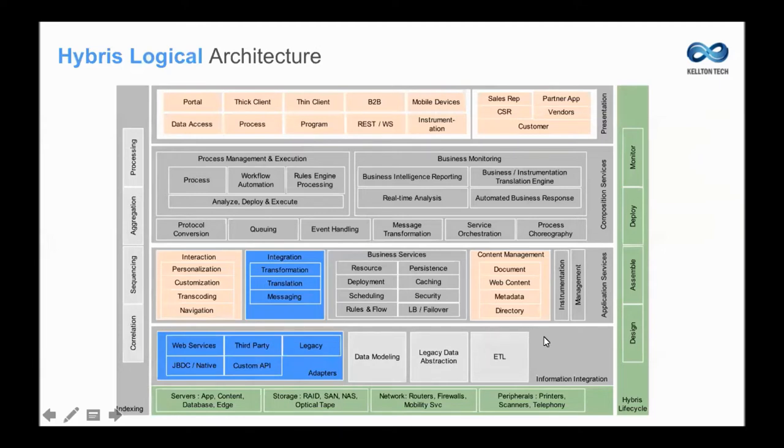Consuming that data and understanding how it actually comes to Hybris is about data abstraction. A simple example can be how I consume a product IDOC or a customer IDOC into Hybris. We look at ETL, web services, third-party legacy adapters — all from the information integration perspective. Before we go and peel it off, I want to explain a little bit about how those boxes have been put in place.